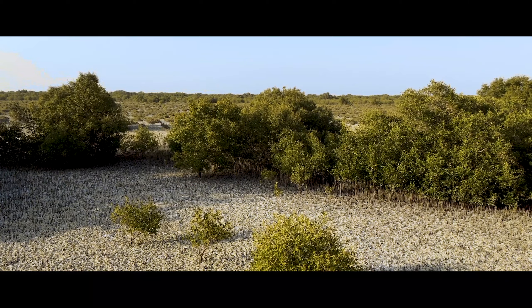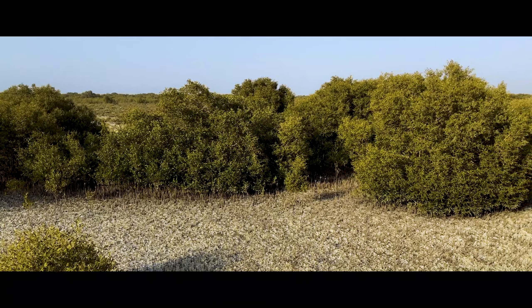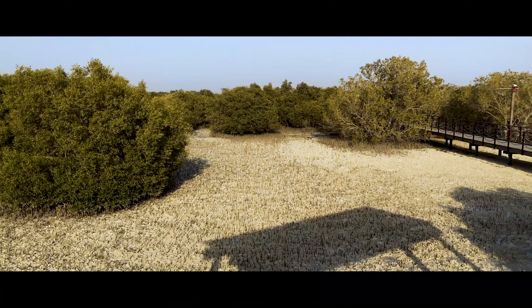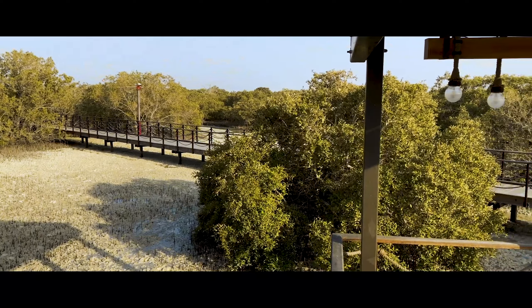Of all natural wonders in the world, the mangrove is among the most fascinating. It serves as a natural barrier against tidal surges. Mangroves also purify the surrounding waters, protect the shoreline against erosion, and provide a healthy ecosystem for the animals and marine creatures that call it home.